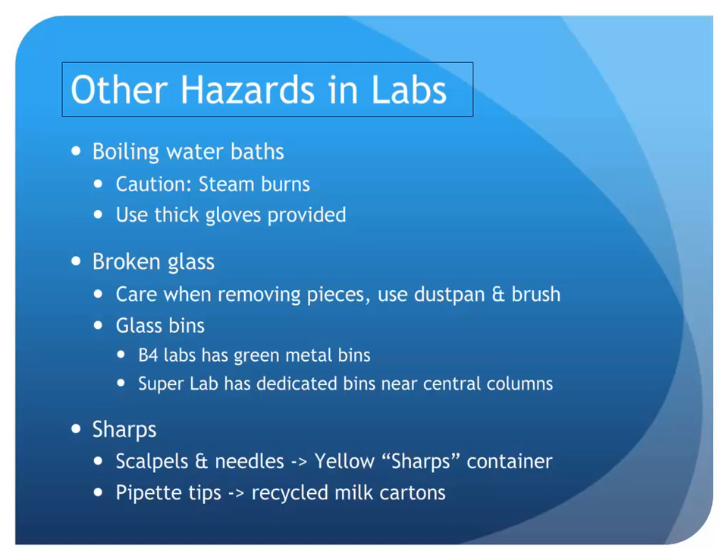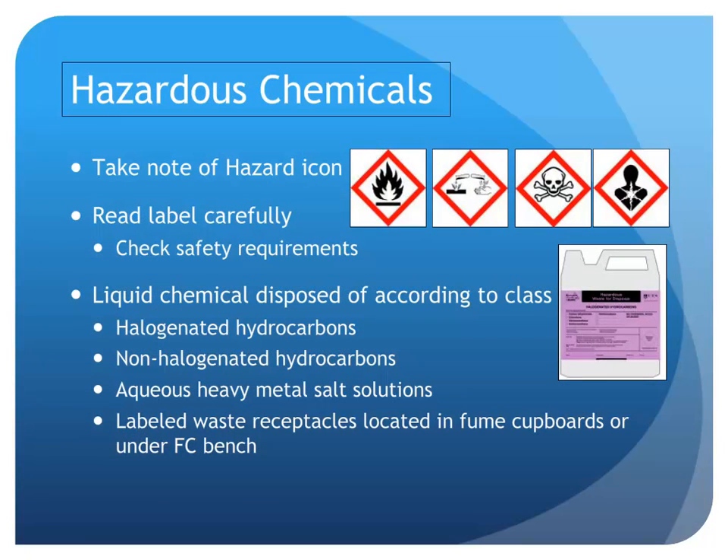Any sharps such as scalpels and needles must go into the yellow sharps containers provided. Pipette tips, on the other hand, can be deposited into the recycled milk cartons. There are many hazardous chemicals used in the labs — make sure you read the labels carefully and know what is required. It is also important to know how to dispose of chemicals; we do not put chemicals down the sink where possible. There are special classes of chemicals which must be put into special receptacles, and your demonstrators will show you where these are.